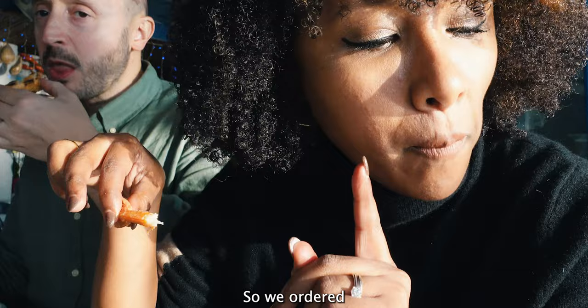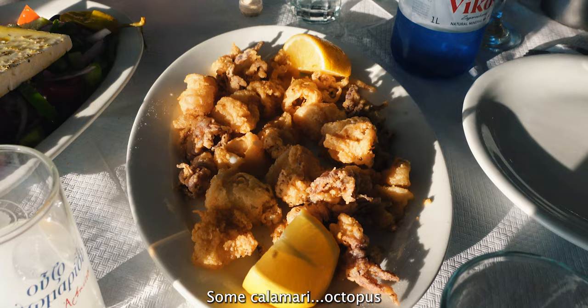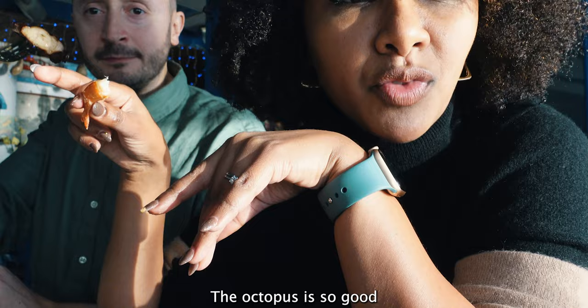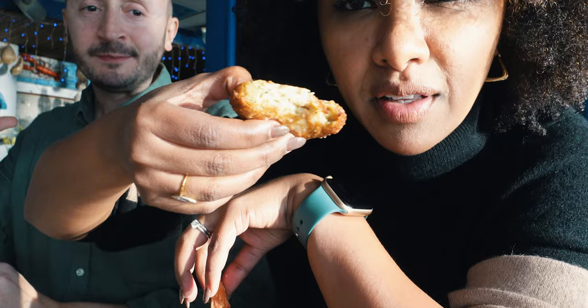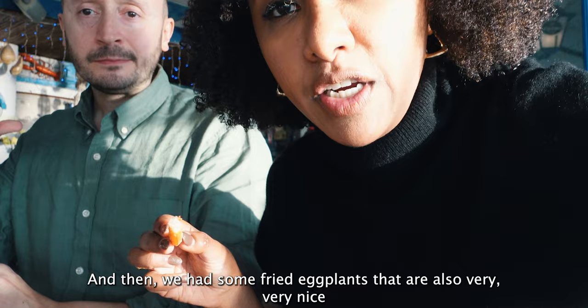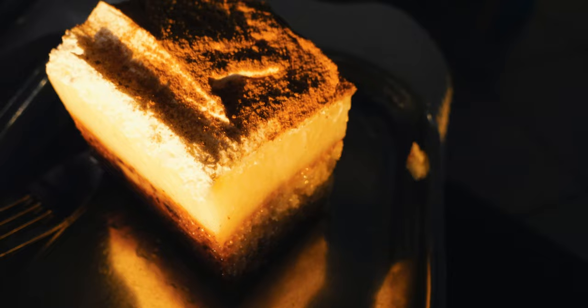So we ordered — if you come here you have to order these. We also had some root salad, calamari, and octopus. The octopus is so good. Fried potatoes as usual — always. We had some fritters with zucchini inside, fried eggplant that are also very very nice. Definitely try those. The menu is in Greek so it's fine — Google Translate to the rescue.